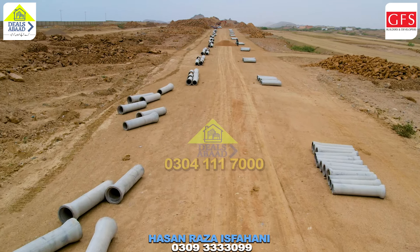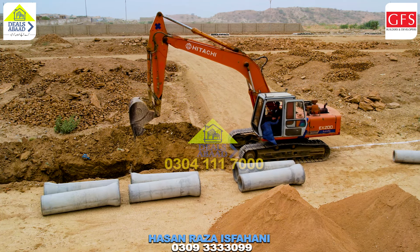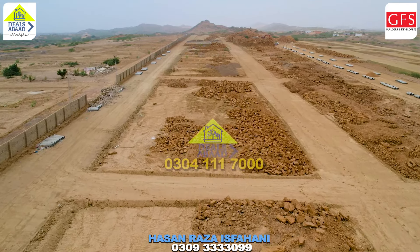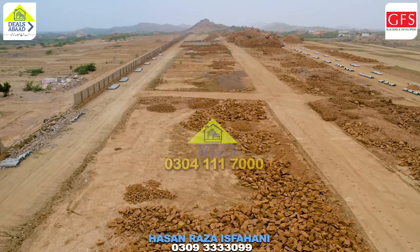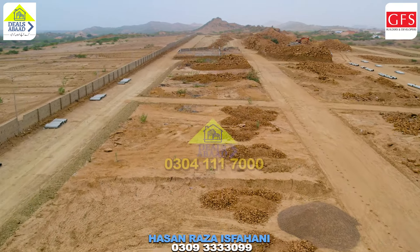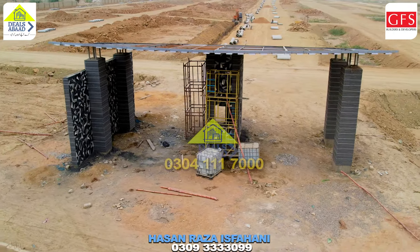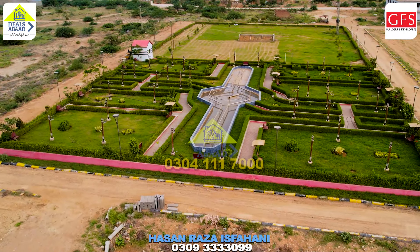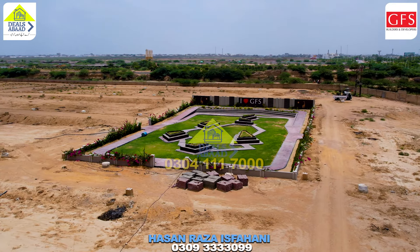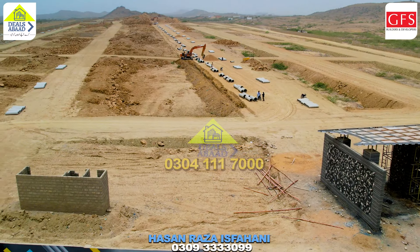A lot of work has been done here, and after the lunch break, work will resume. The roads are also going to be leveled — road leveling work will start in some days, Inshallah. Within a few months, this gate will also be beautifully completed. The parks will also be built across different areas of the project. Titanium Block is a very beautiful place, with 80 and 120 marla plots available. This was an update on Titanium Block, which I made for my viewers.